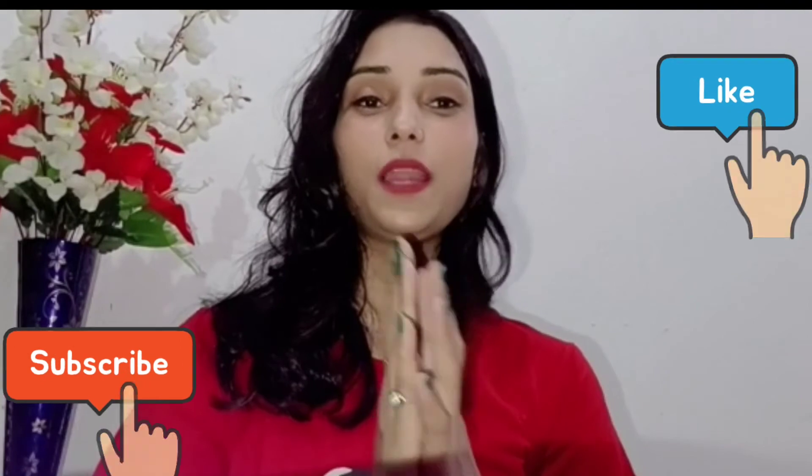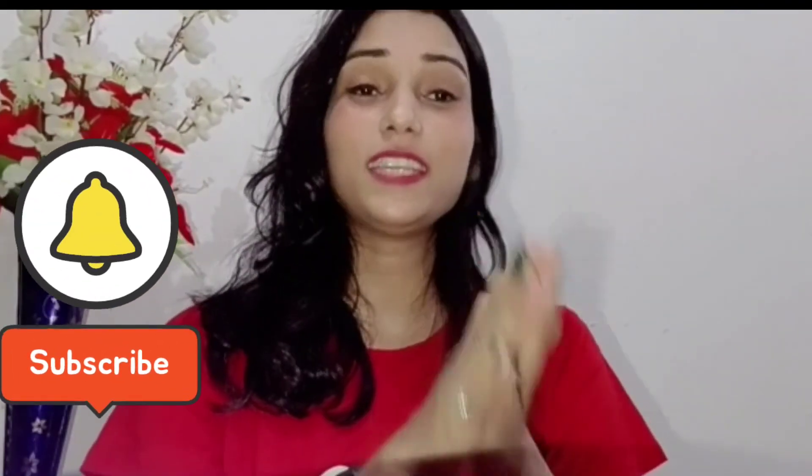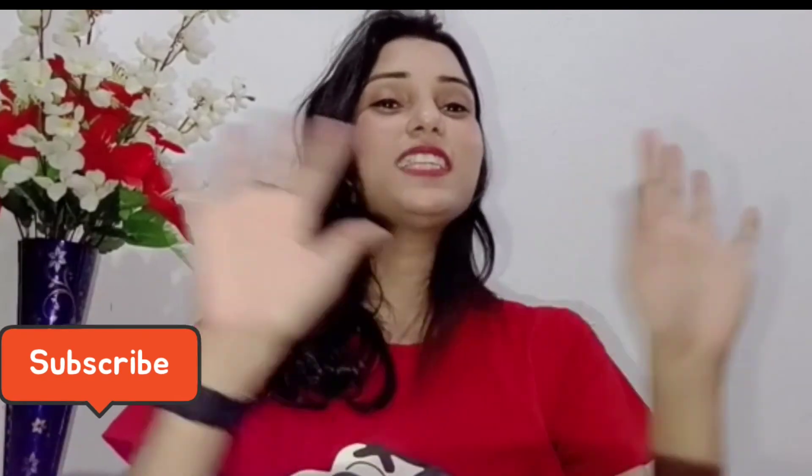So guys, basically this is all for today's video. I hope that you liked today's Shopsy haul. And if you liked it, make sure to like, share and subscribe. Also hit the bell icon so that my latest updates reach you. Till then, bye — I love you!